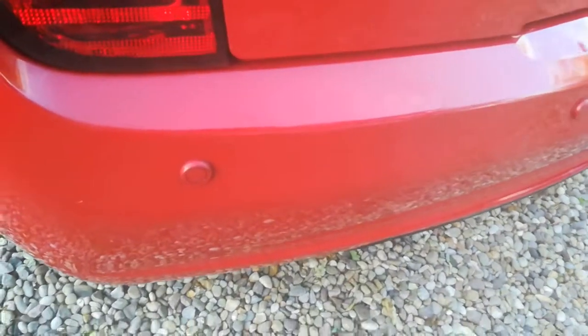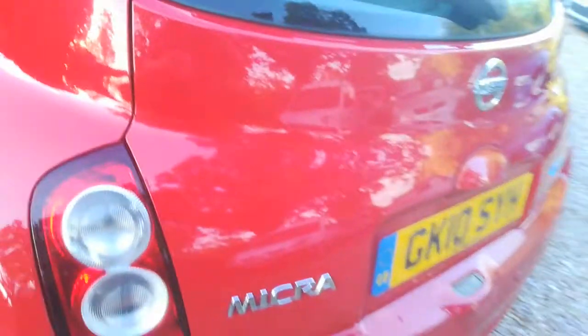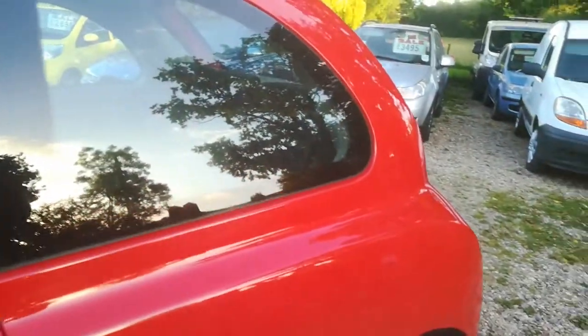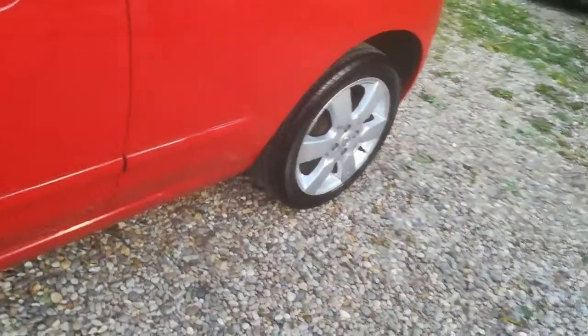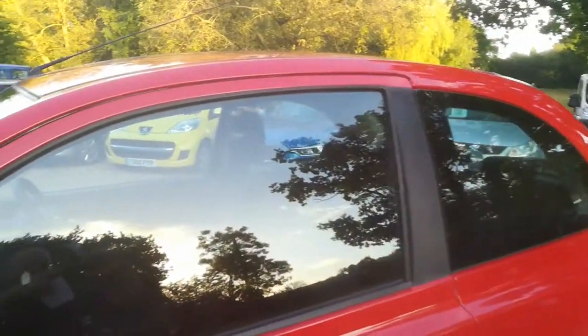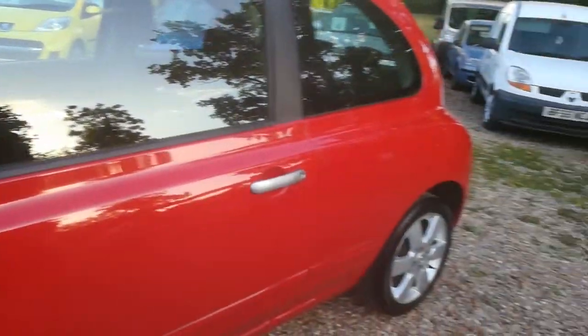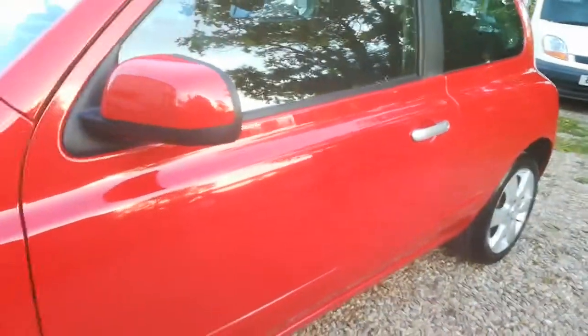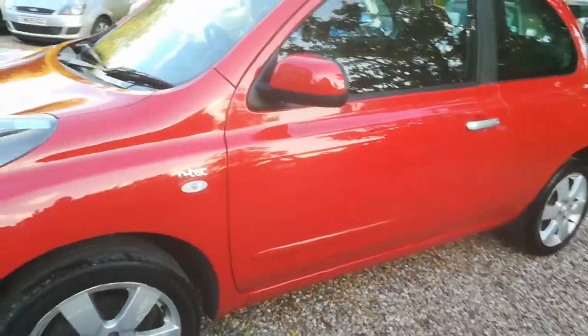I do believe the rear has had some paint in the past on the bumper, and we think maybe the rear quarters have also had paint. Just to reiterate, the car is HPI clear and the mileage is warranted.